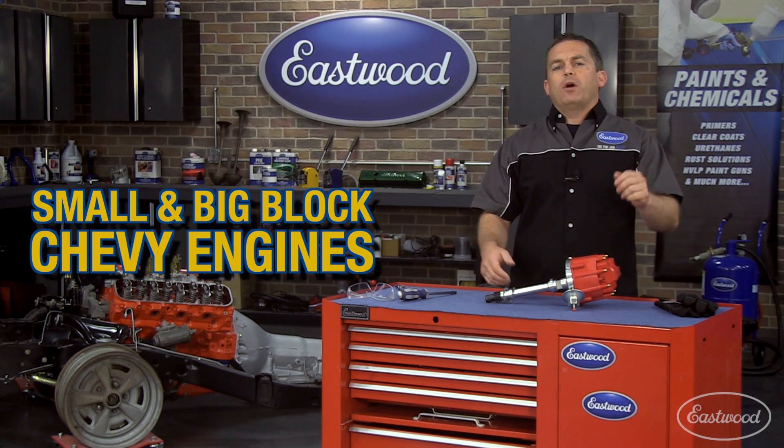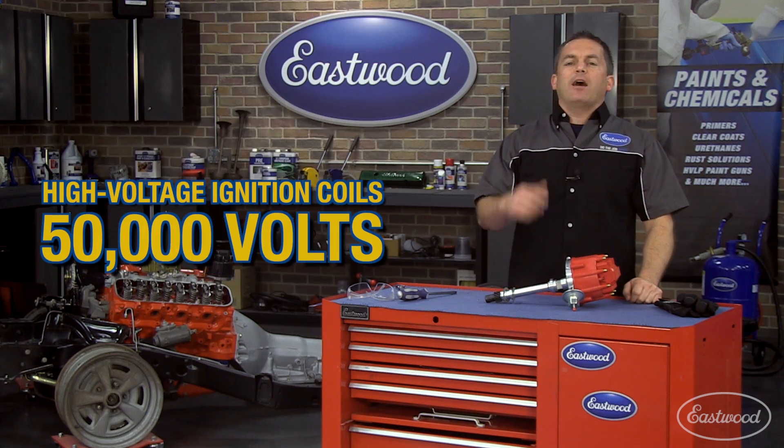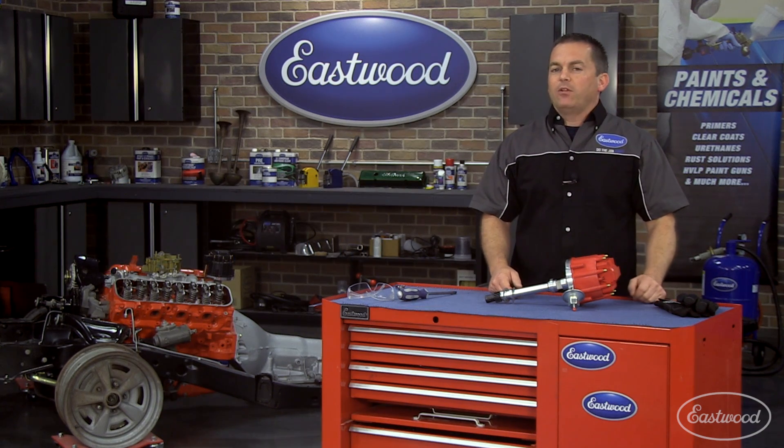This distributor fits small and big block Chevy engines from 1955 to 1985. It has high voltage ignition coils, plus it's a 100% new OE equivalent unit and electronics.